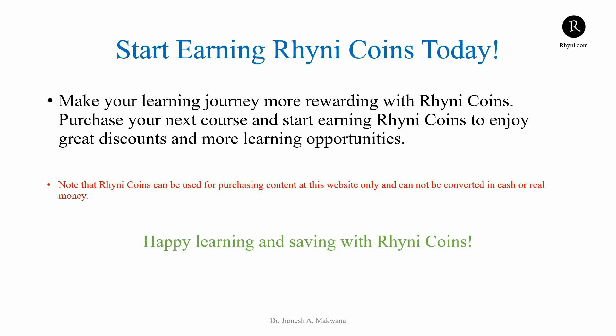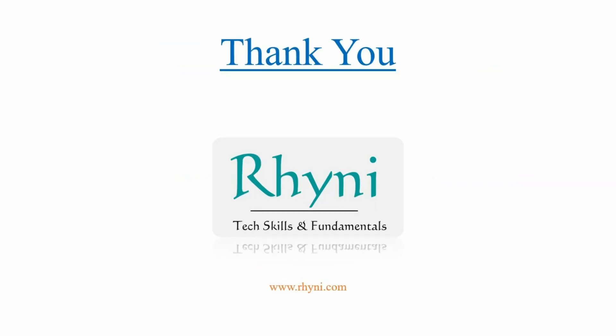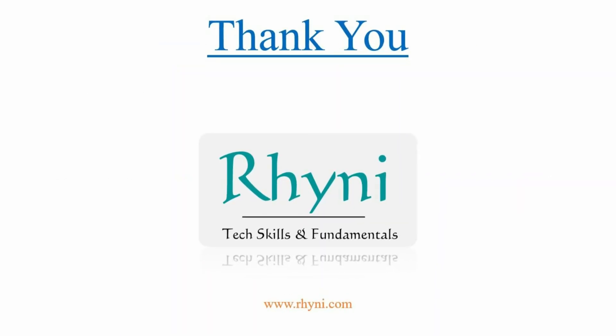Start earning RheniCoins today. Purchase your next course and enjoy fantastic discounts. Visit our website to learn more. Happy learning and saving with RheniCoins. Don't forget to follow us on social media for the latest updates and special offers. See you in class.